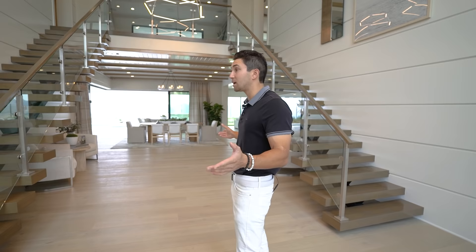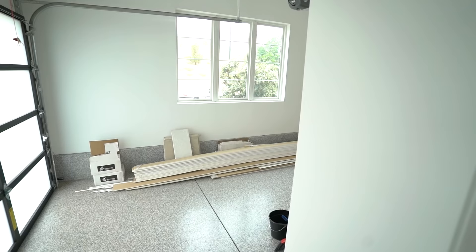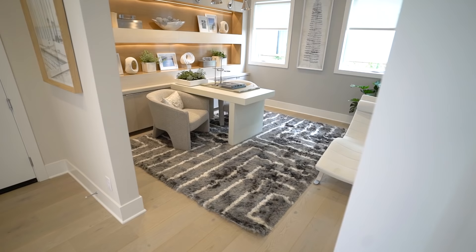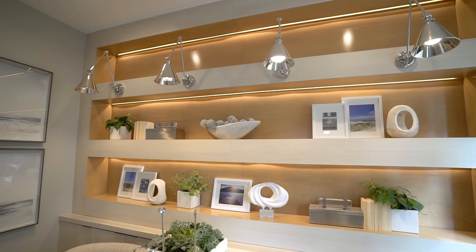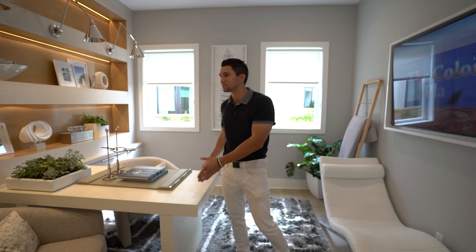Before we go into the main open space and show you the backyard, we're going to take a turn to my right. As we come this way, you first have this door leading to that one car garage, and then you have your office space. Floating shelves to my right, LED light strips beneath each shelf space, and we have a view to the side yard. Your desk is perfectly in the center — great space for some amazing office meetings.